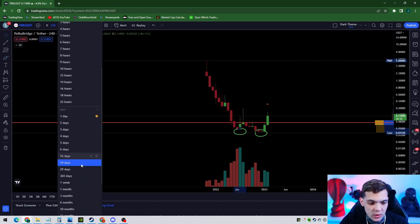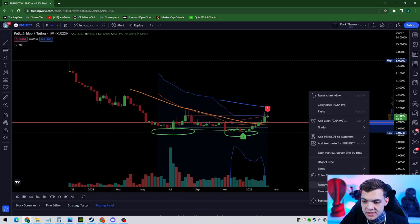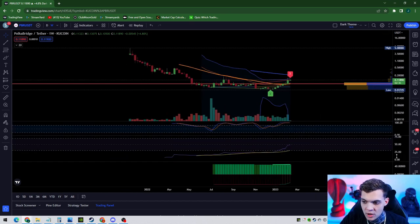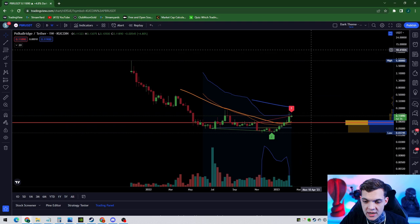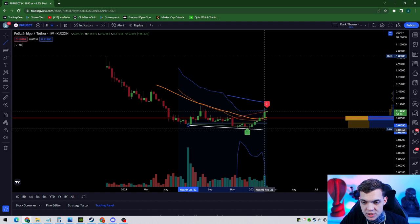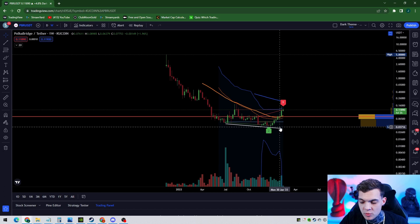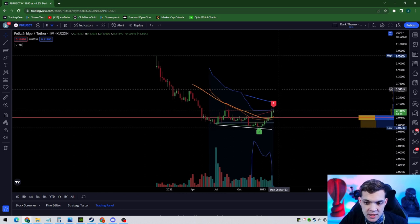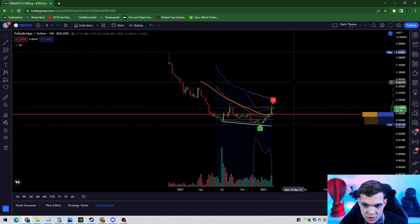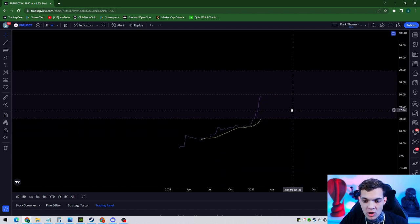I want to note on our weekly indicator right here — on our RSI on the weekly — you can see that PBR had pretty big bullish divergences. This is as low as you can go to form a higher low on your chart. So down here would have been an indicator to buy some PBR because it has bullish divergence.